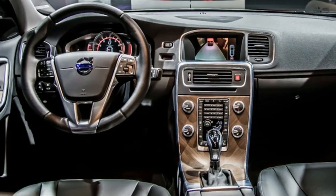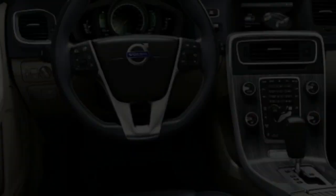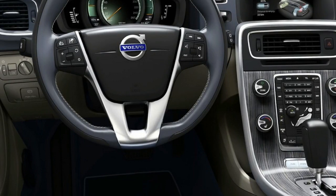Security System: The vehicle is equipped with a means of anticipating and/or detecting unwanted vehicle intrusion. It is also equipped with an ignition-disable device that will prevent the engine from starting if the correct original manufacturer key is not used.